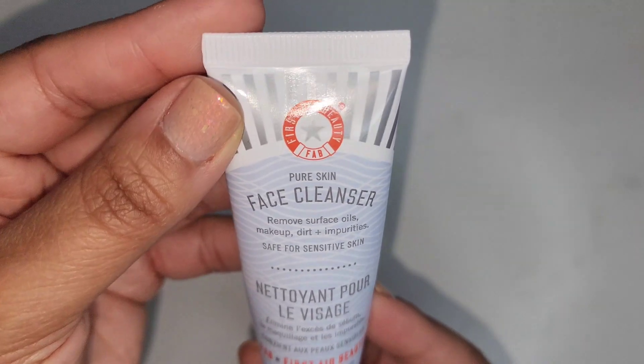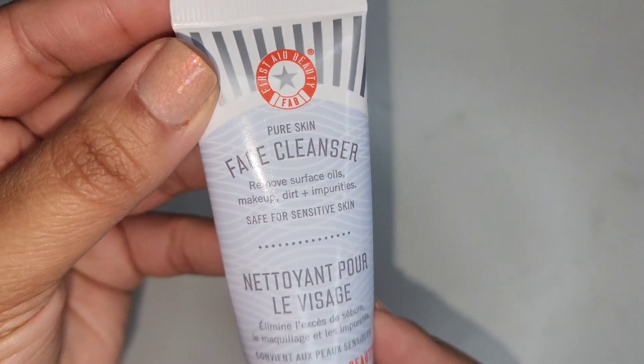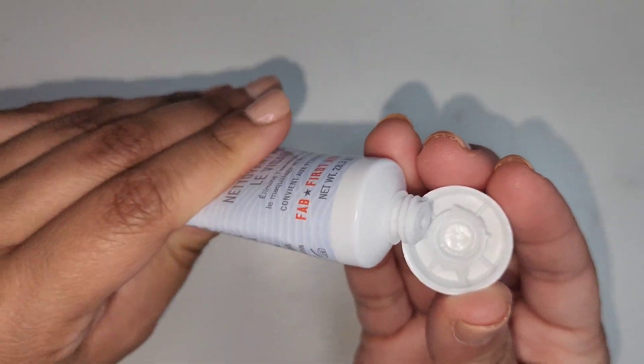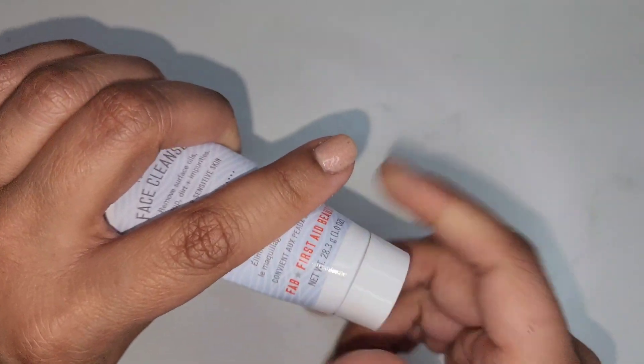Next is the First Aid Beauty Pure Skin Face Cleanser. It was okay. If you have sensitive skin and you don't like fragrance, this is perfect for you — it's unscented and it's okay.